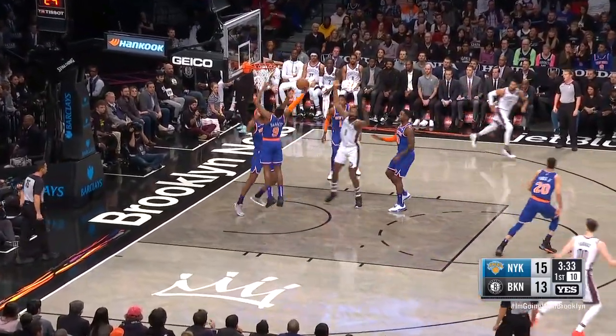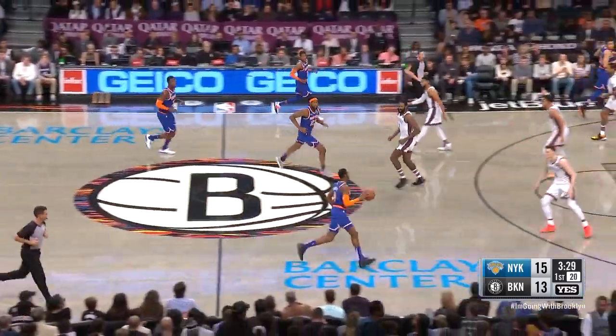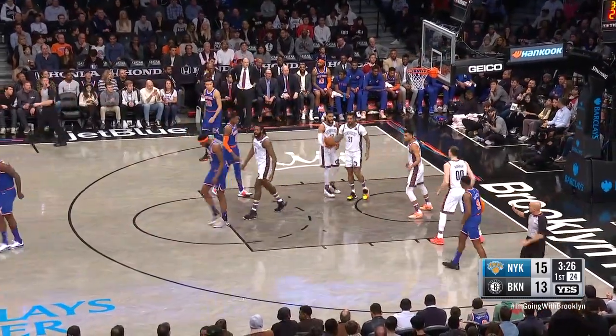Jordan bodies up. Layup doesn't go. Robinson a factor. Barrett pushes up the floor, drives in on Kourouz, and an offensive foul on R.J. Barrett.